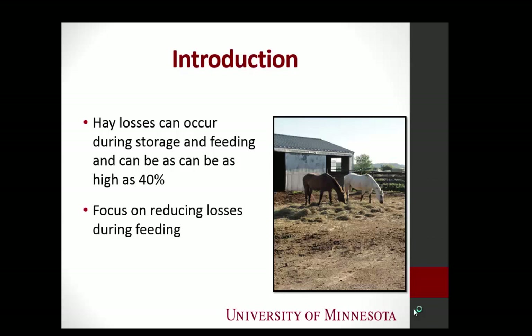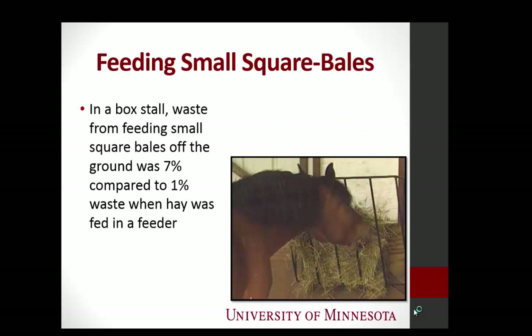We know that hay loss can occur at any point along the process, from baling to storage to feeding. And if you look at losses from both storage and feeding, it can exceed 40% looking at research data. So what we really want to do is focus on how we can reduce that amount of waste when it comes to feeding.